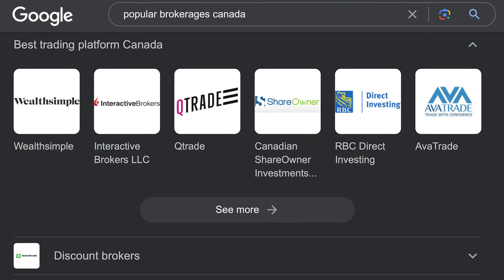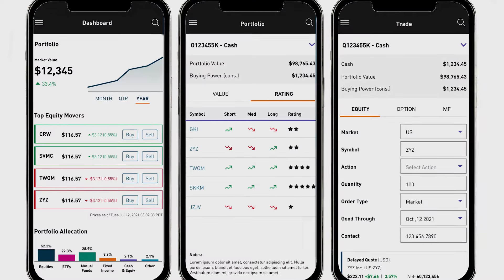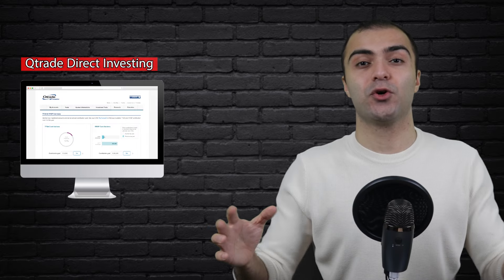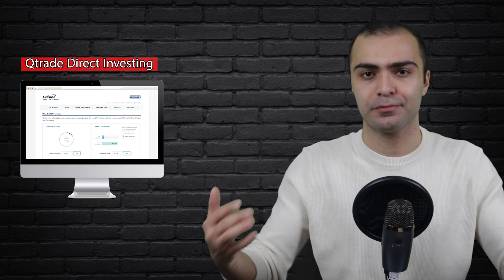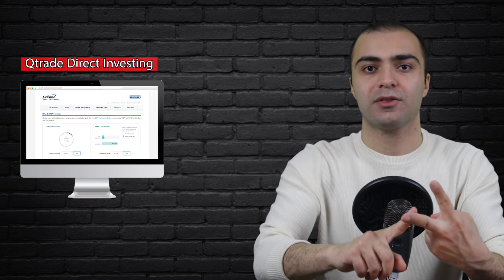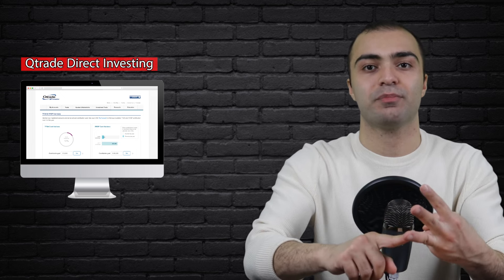QTrade is one of the most popular brokerages in Canada. It's a great platform for beginner investors as it is easy to use and it offers a wide variety of different account types and investment options. In today's video, we're going to take a closer look and see how it compares against other brokerages available in Canada, how QTrade works, why it is one of the best options out there, and how you can start investing with the platform today.